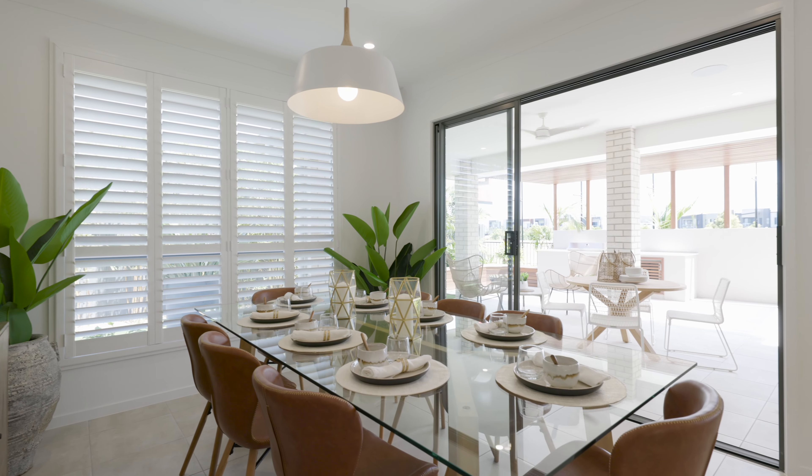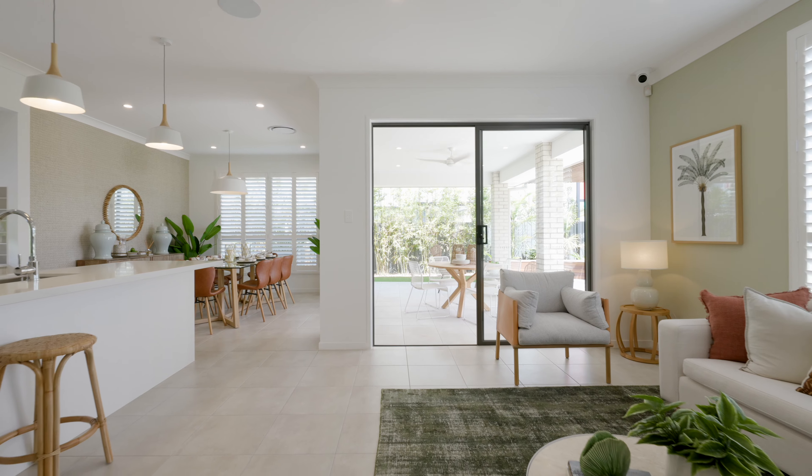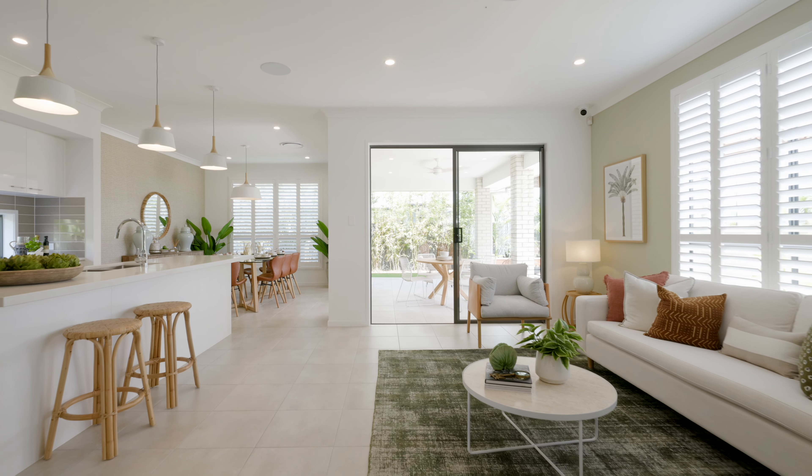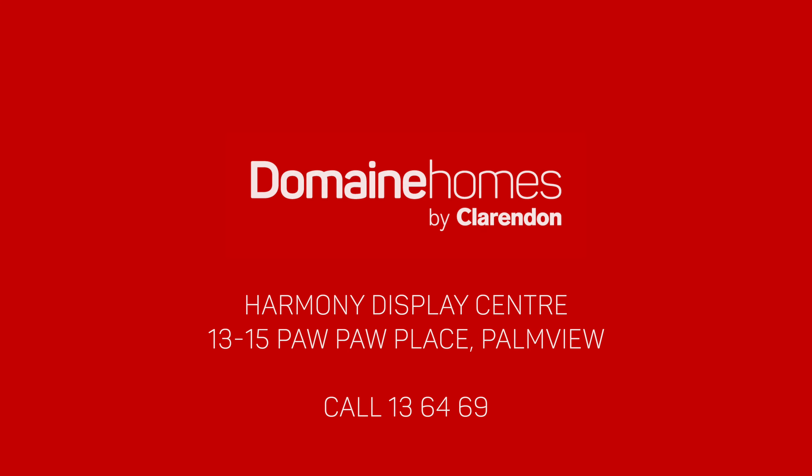The Barcelona 30 is a double-storey design that ticks all the boxes. Come and see it for yourself and visit our display at Harmony Palm View. Domain Homes — faster, smarter, easier.